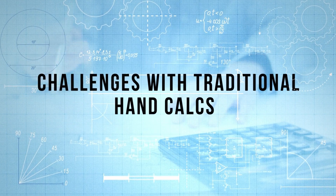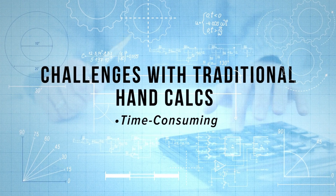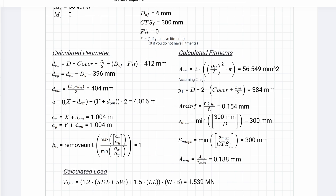Despite their importance, hand calculations are often overlooked and bypassed — especially in today's age where we need to get things faster and faster. To do a good set of calculations, it's really time-consuming to make them look pretty and neat, especially if you have to redo them over and over again.